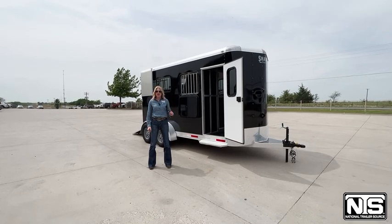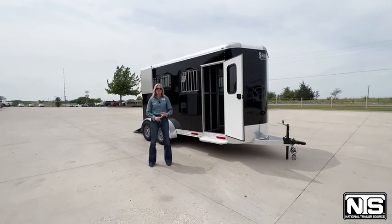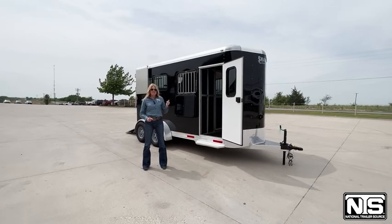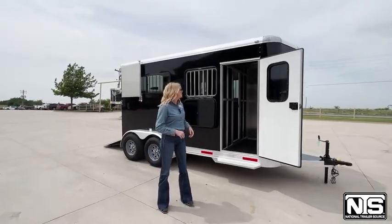Just wanted to show you this really cute Shadow two-horse straight-load bumper pull. This is a 2022, and it is very lightly pre-owned. It is 15 feet on the floor and 7'6" tall — great for your tall horses, your thoroughbreds, your warm bloods, your sport horses.